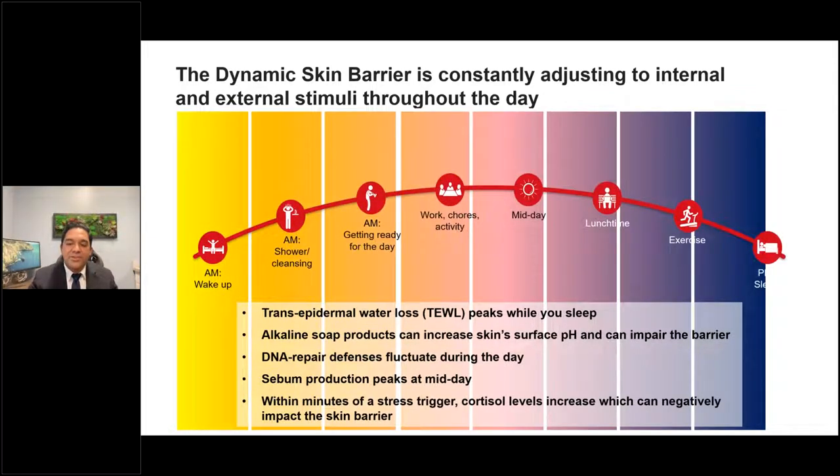Have we ever really thought about intraday variations? Did you know transepidermal water loss peaks while you sleep? Alkaline soap products can increase skin surface pH and impair the barrier. DNA repair defenses fluctuate during the day. Sebum production peaks at midday. Hormones are critical — changes in cortisol levels can have negative effects on skin. That's why people who are really stressed look sullen and dull. Patients are more stressed than ever before, and all of this really matters.